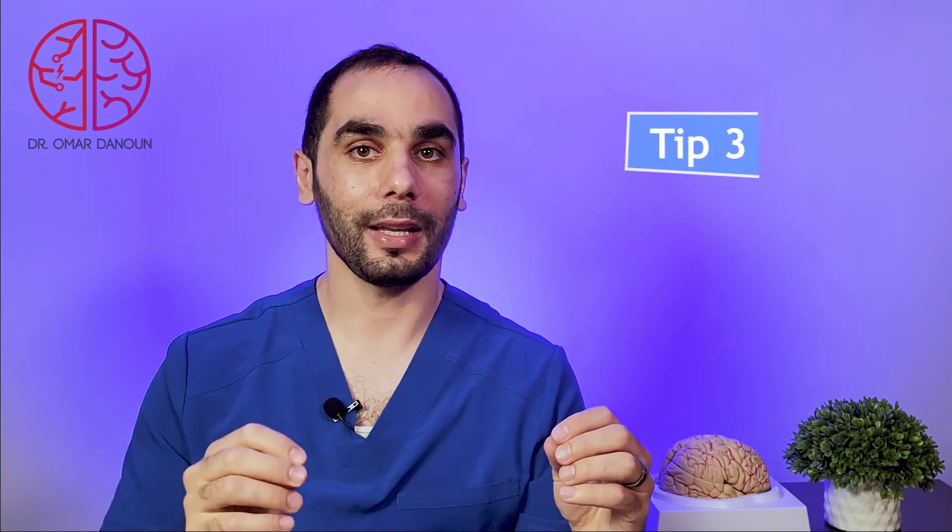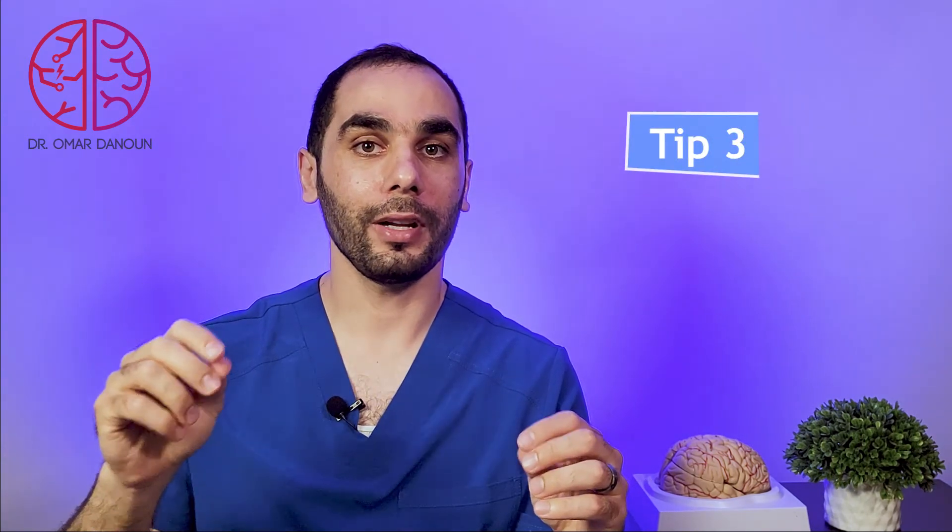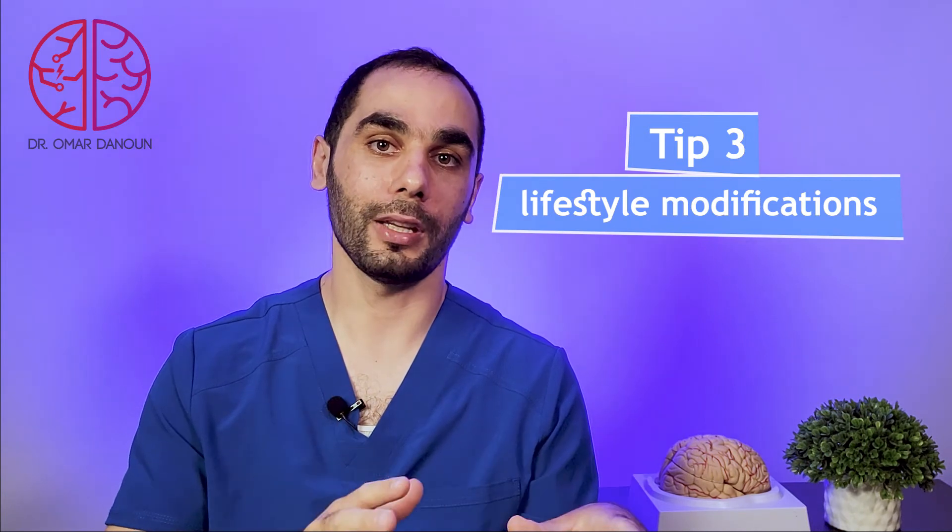Tip number three. As we always say, a key to recovery is a healthy lifestyle and modifications. You want to get enough sleep — at least eight hours. You want to get regular exercise, maybe 30 minutes of walking every day or five times a week. You want to eat balanced and healthy food and limit stress as much as possible. I know it's sometimes difficult to limit stress, but do your best to limit any stressful situations you're getting into.